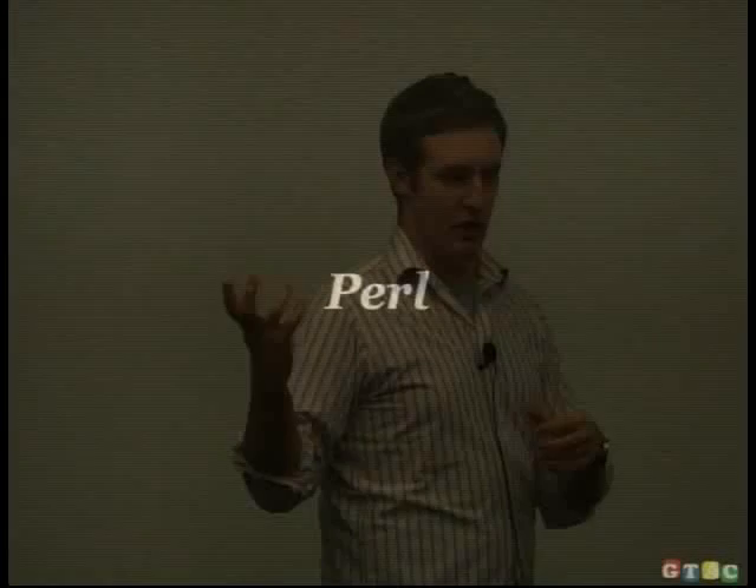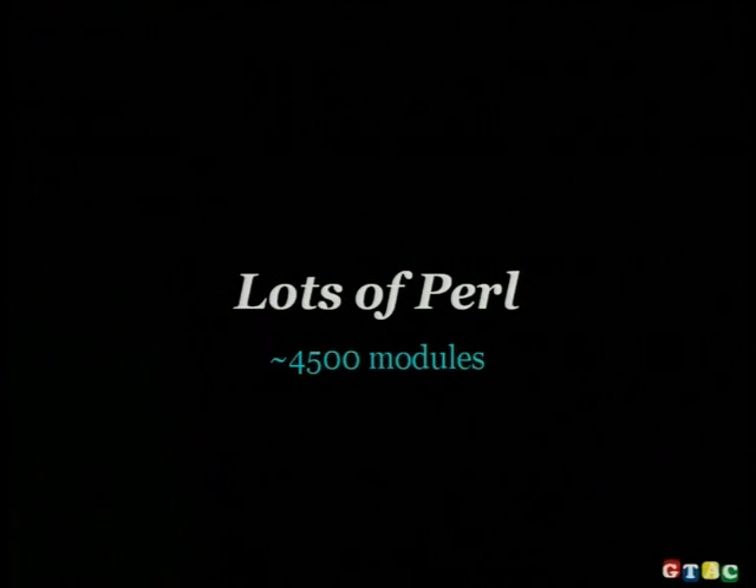It's unusual to see projects this size in Perl — most Perl projects are CGI scripts. I checked our source code repository before I left: we have around four and a half thousand modules. I started doing a line count but it didn't finish before my plane had to leave, so I have no idea how many lines there are. But four and a half thousand Perl modules is a reasonable size.